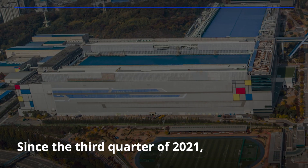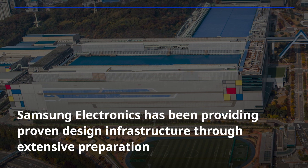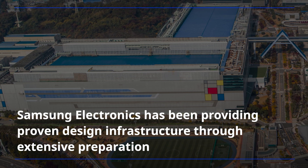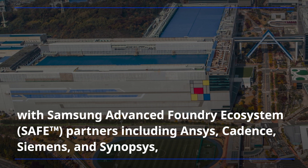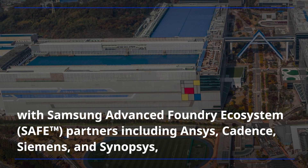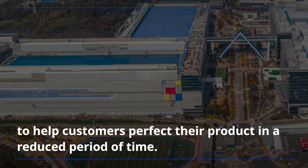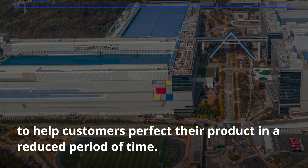Since the third quarter of 2021, Samsung Electronics has been providing proven design infrastructure through extensive preparation with Samsung Advanced Foundry ecosystem partners, including ANSYS, Cadence, Siemens, and Synopsys, to help customers perfect their product in a reduced period of time.